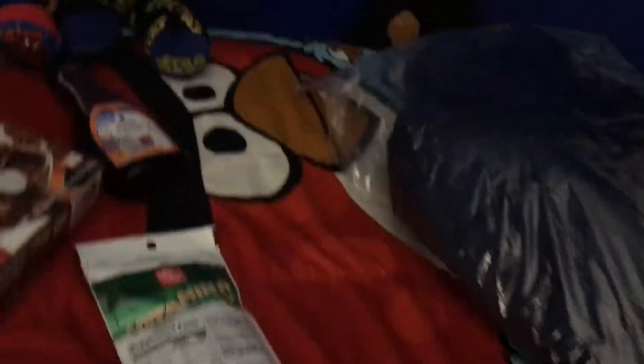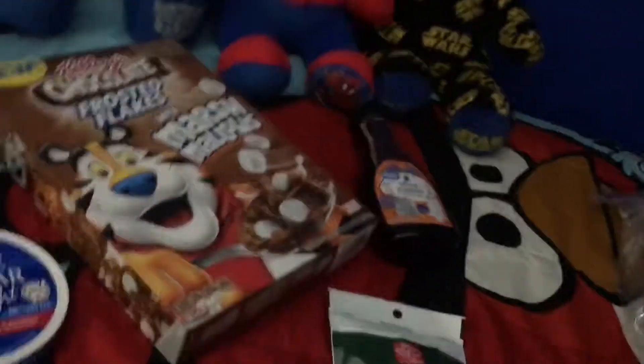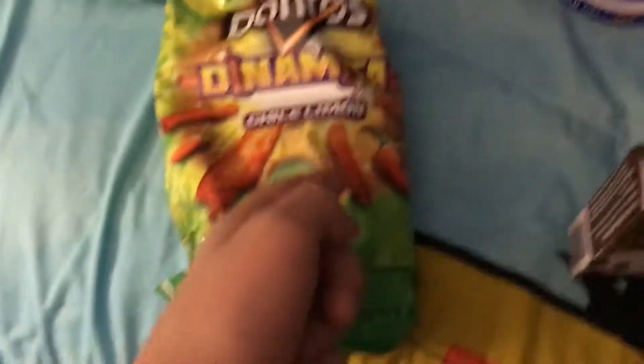Some Doritos — these are almost like Takis. It's lemon. I think this is Spanish because Louisiana is close to Texas, which is close to Mexico. So some of this stuff may have Spanish on it. I can tell this says hot lime on it.